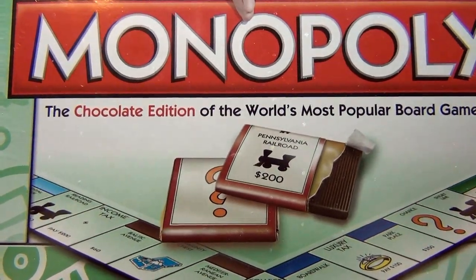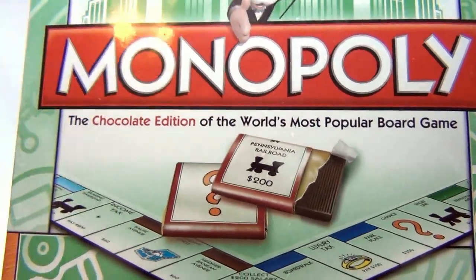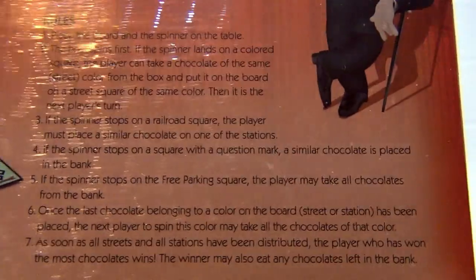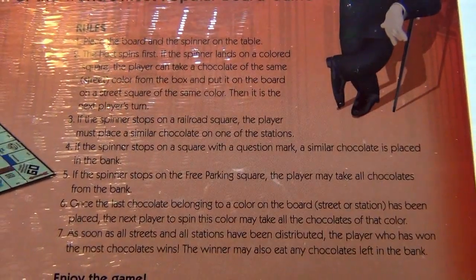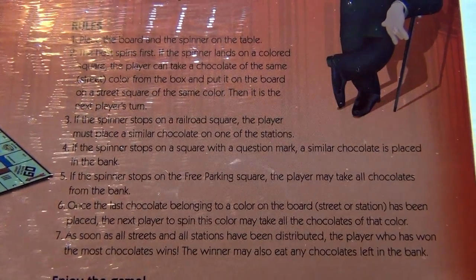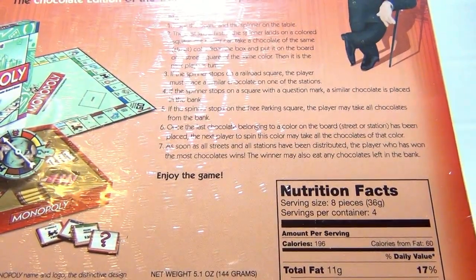You can get other kinds of candy and simulate what you're doing. There are 32 pieces in there, and here are the rules. Basically you use the spinner, match up colors, and at the end you get to eat it. Pretty neat.